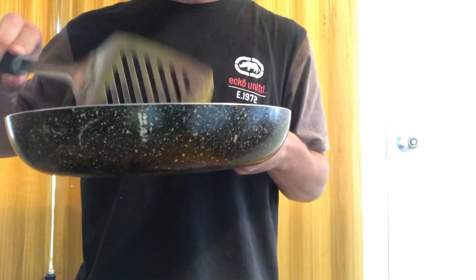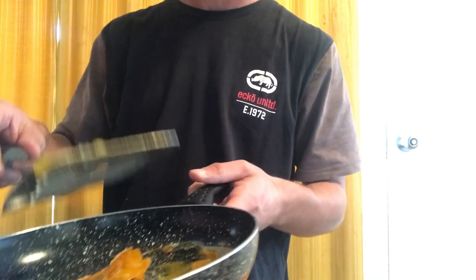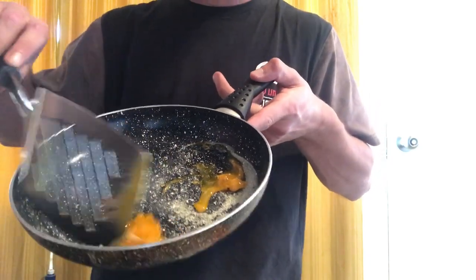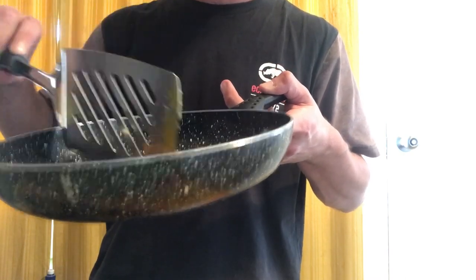Smells alright, but... yeah, I probably should have used butter — I've got to do that next time. But yeah, there's the egg. It's like plastic, but it's egg.